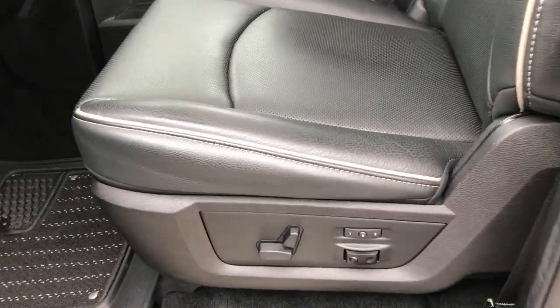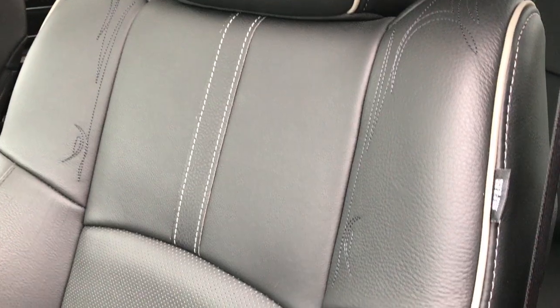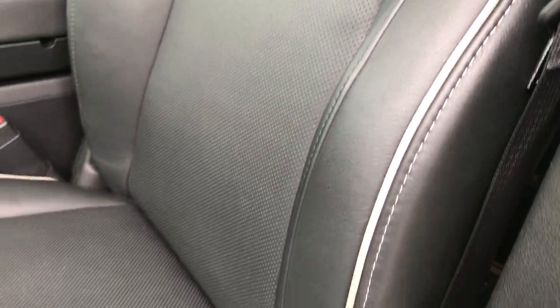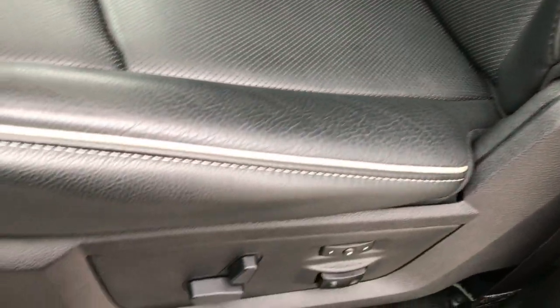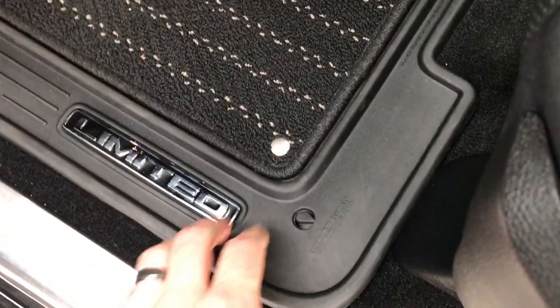But what really makes this truck is the interior. The limited package gives you the black leather seats with the gray tubing, and that neat stitching in the backrest of the seats. There are no rips or tears on the seat. It has the memory driver seat, and both front seats are heated and cooled. You have all-weather floor mats, and the carpeting is like new underneath.